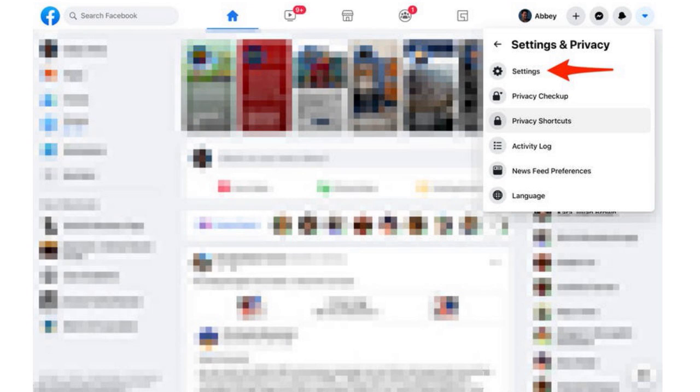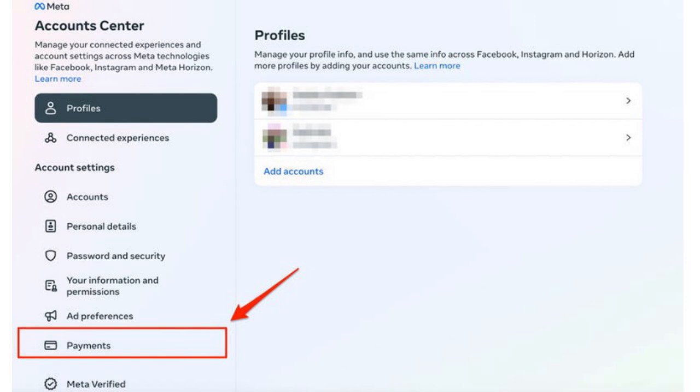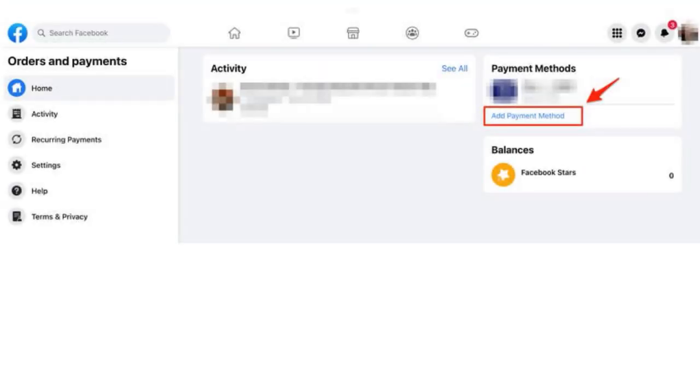On the left-hand side of the screen, click 'See More in Account Center.' This will give you a series of other functionalities. You want to select the Payments option under the Account Settings header, and you want to select MetaPay. Then inside the Payment Method box, you want to click the 'Add Payment Method' link — you have to click it, otherwise it won't link.